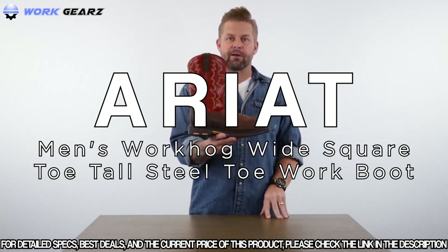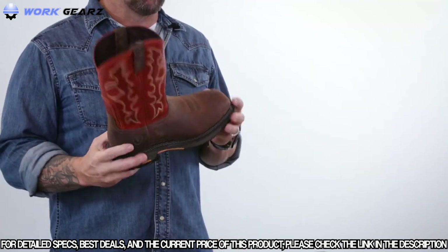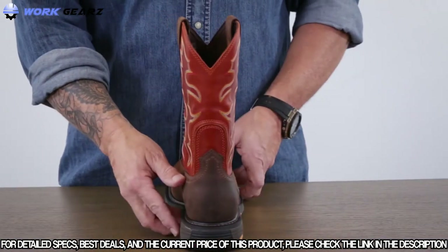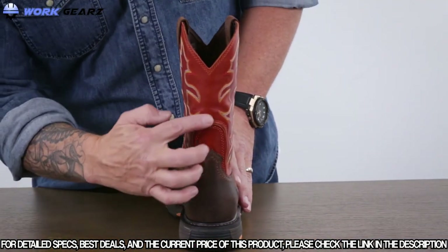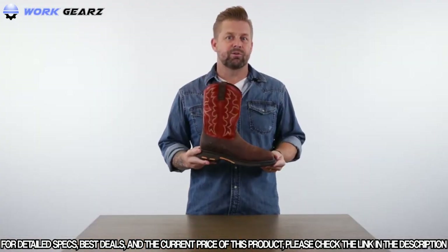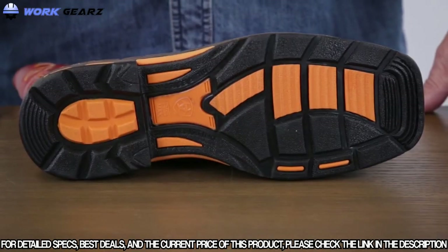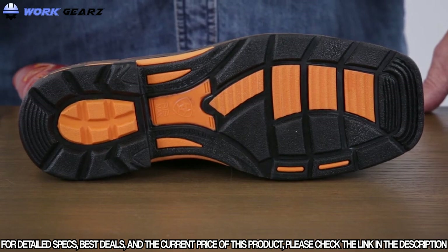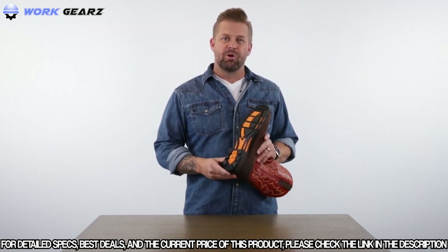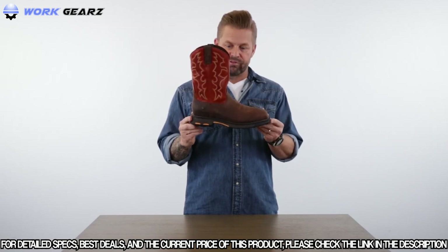The Ariat Work Hog is the number one work boot in the Ariat line, featuring traditional western boot styling, fit, and feel. It's built on a western boot last with room for a safety toe option. It comes with Ariat's patented U-turn heel technology that allows the boot to flex as your heel makes that turn when putting it on. The outsole features the DuraTread slip and oil resisting compound with a semi-aggressive lug pattern designed for multiple surfaces.